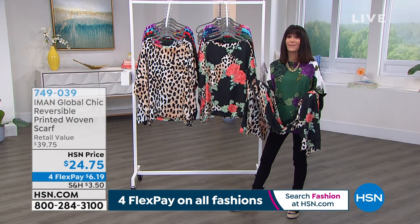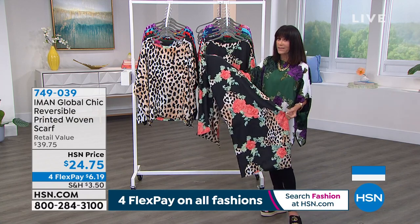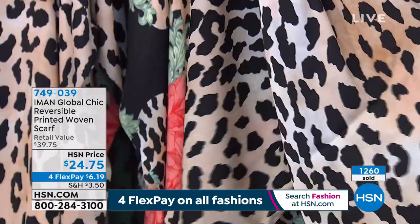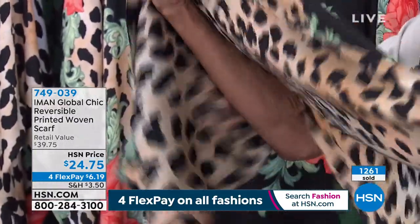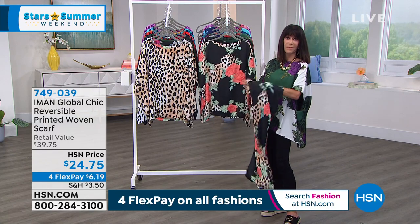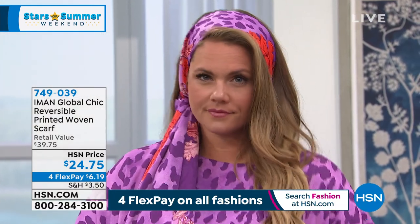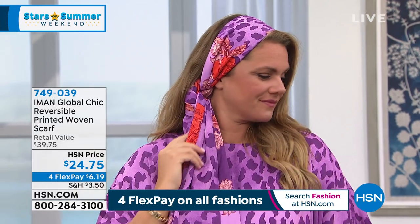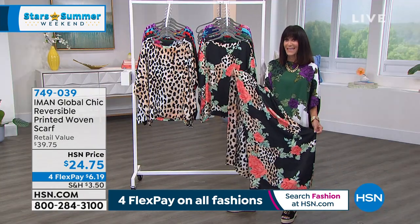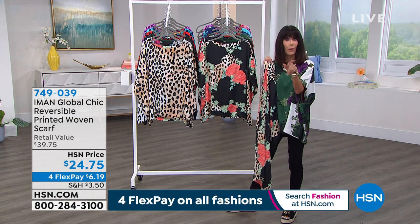Item number 749315 — do not hang up. For the scarf, well over half the quantity is gone. We lost the green, we're about ready to lose the blue, but we still have all the other colors — completely reversible. This is the same fabric, that satin fabric. Whether you put it around your head, as a shawl, tied as a wrap on a bathing suit, the variety is endless. The scarf is 73 by 22 inches. The item number for the scarf is 749-039. $24.75. More coming up, stay tuned.